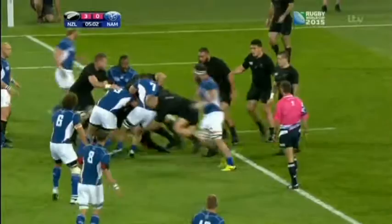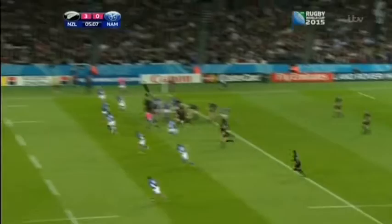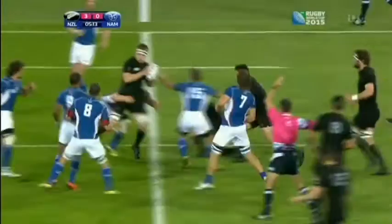It was actually very clever work from Sam Whitelock, just turning his shoulders at the last minute to make sure the ball went backwards, even though it was not from his grasp. Advantage knock on.